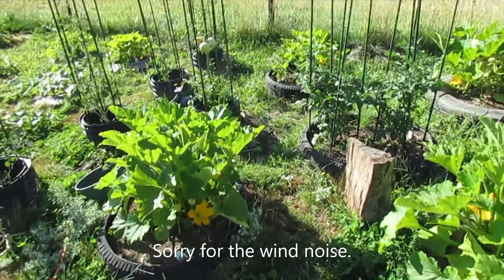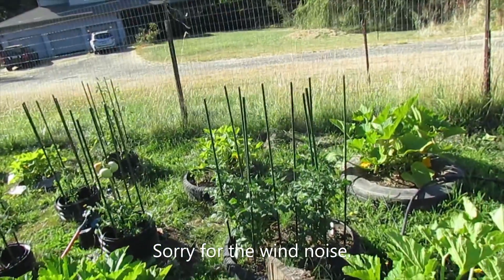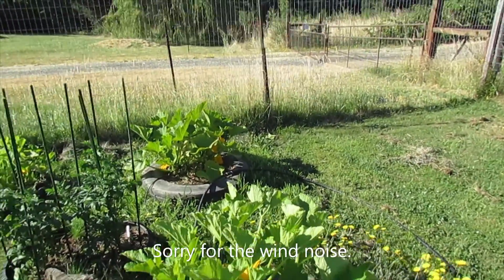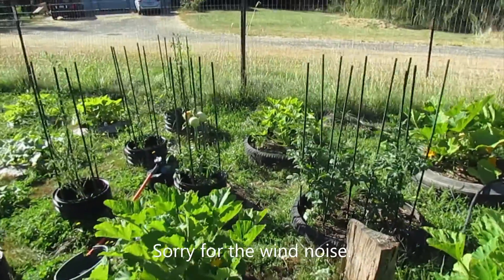Over here I have zucchini — I've already pulled a few zucchini off of it, it's doing well. Back there is a patty pan and crookneck, I think it is, and then some cherry tomatoes. That one's a green steak tomato — something my mom likes.